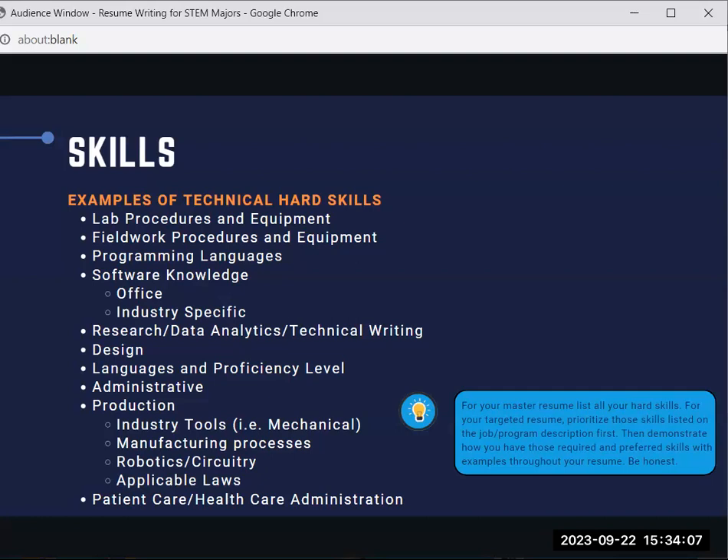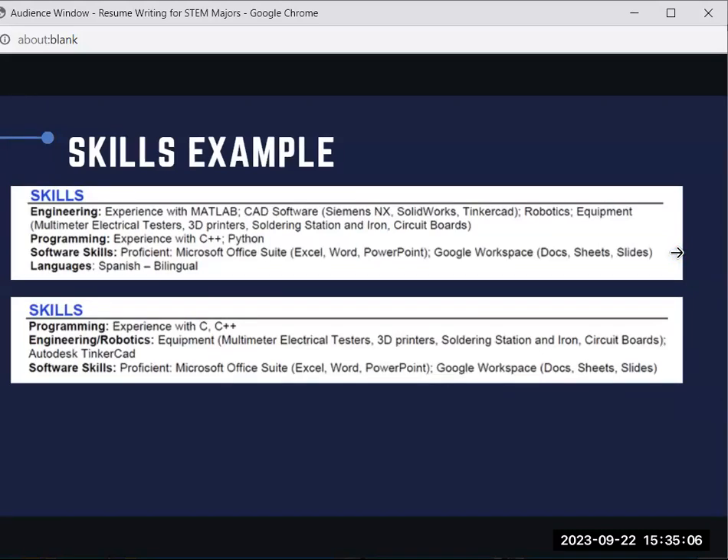The next section to include on a STEM resume is a list of your skills. Focus on your technical hard skills — things that you could quantify or test. For your master resume, it is okay to list all of your hard skills. But when targeting your resume for a job, internship, or research opportunity, prioritize skills listed in the description first, then demonstrate how you have those skills through examples. Here are two examples of how to list your skills.